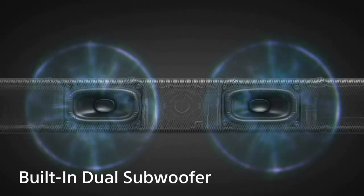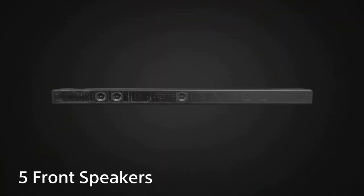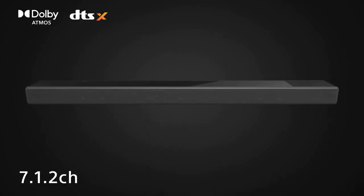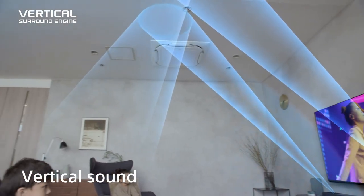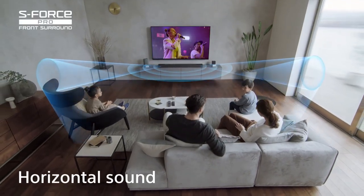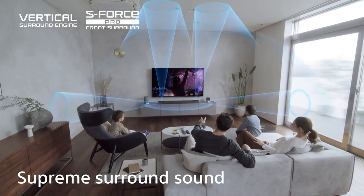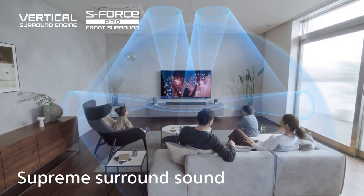The HT-A7000 has 7.1.2 channels, two upward-firing speakers for overhead sound, two directional tweeters and five front speakers for wider surround, and an integrated dual subwoofer for deep bass. With vertical surround engine and S-Force Pro front surround, the HT-A7000 creates virtual surround sound that comes from all around you, so you can fully enjoy Dolby Atmos and DTS-X. Thanks to Sony's virtual surround technology, the soundbar can position sound in vertical space, so you can experience 3D sound without the need for ceiling speakers.